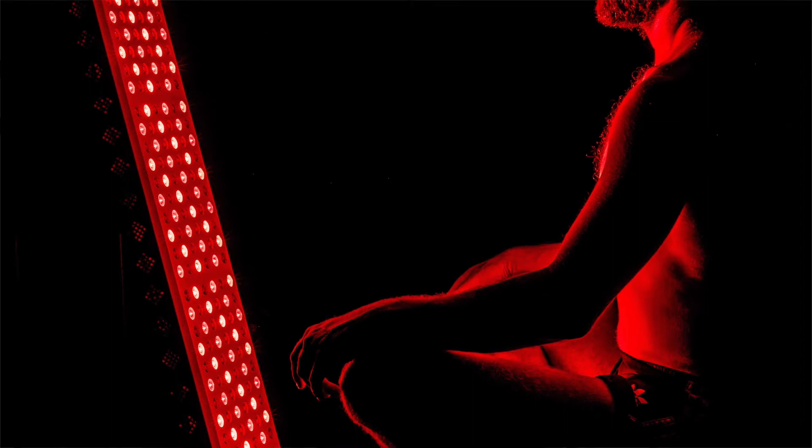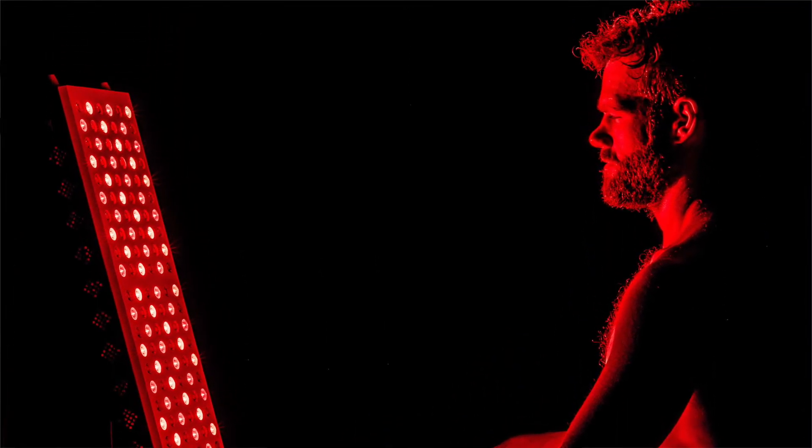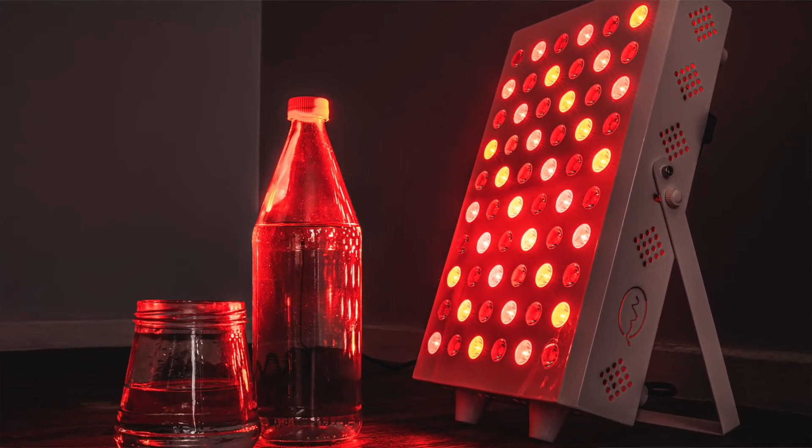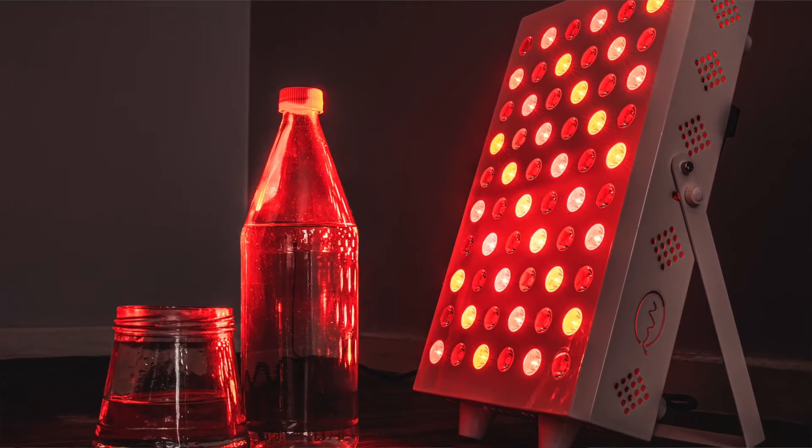One thing to mention is that in this study they were using very high-powered lights and the near infrared spectrum, which is the longer wavelength found in some red light therapy devices. If you want to get these same benefits, you need to be able to reach the tissues within your bone so that your body can produce these stem cells and you can have these regenerative effects. To do that, you need a device that has near infrared spectrum light and is high-powered enough to penetrate deep enough.